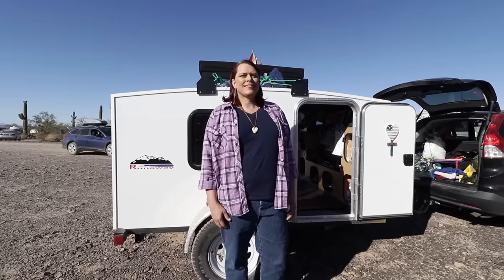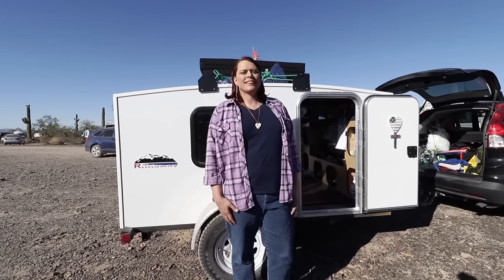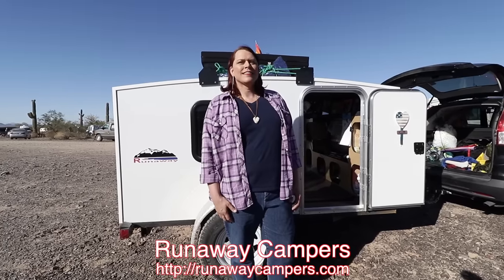Welcome back. Today we're going to meet Stephanie. We just did an interview with her and learned about her story. Now we're going to take a tour of her Runaway Camper, which I think offers so many advantages for so many people. Let's take a look.